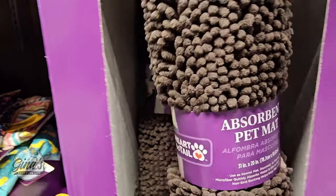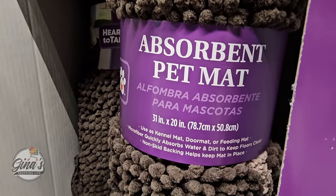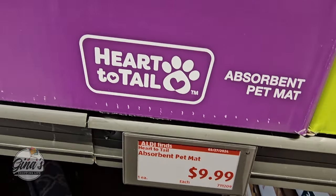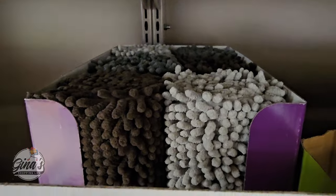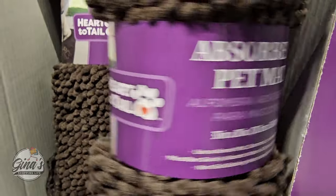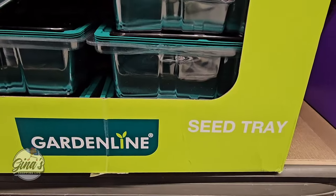Right over here we have the Heart to Tail absorbent pet mat, 31 by 20 inches. For $10 that is a good price. Those are so soft — there are about three different ones. This one is perfect for indoors or outdoors and the price is really decent.